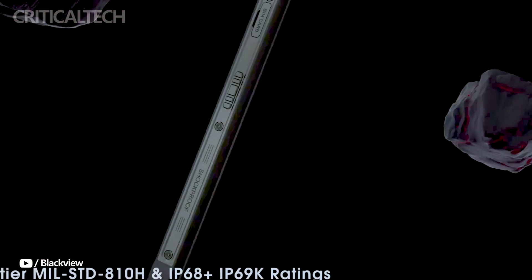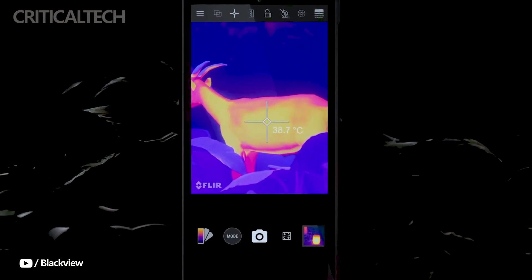Hey everyone, rugged, strong phones have long been associated with Blackview, and their newest model, the Blackview BL9000 Pro, lives up to the hype.